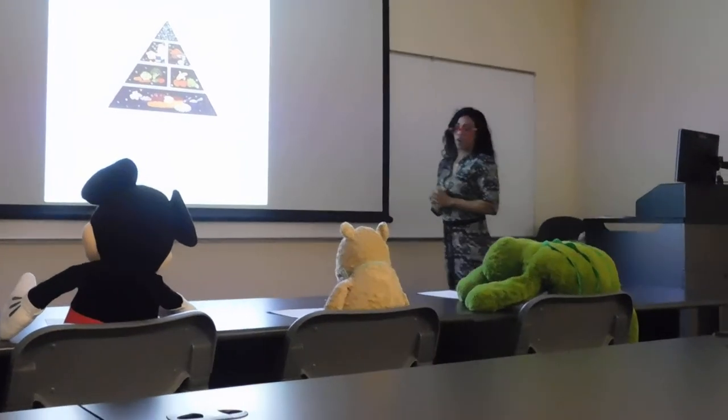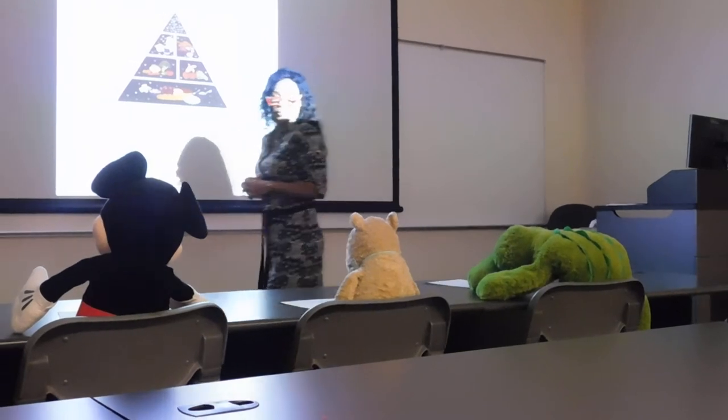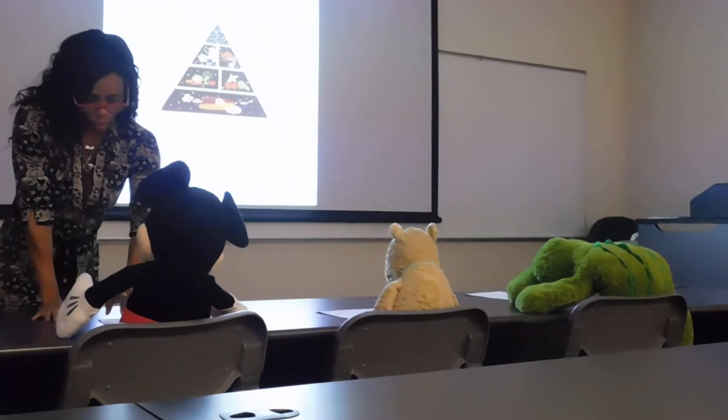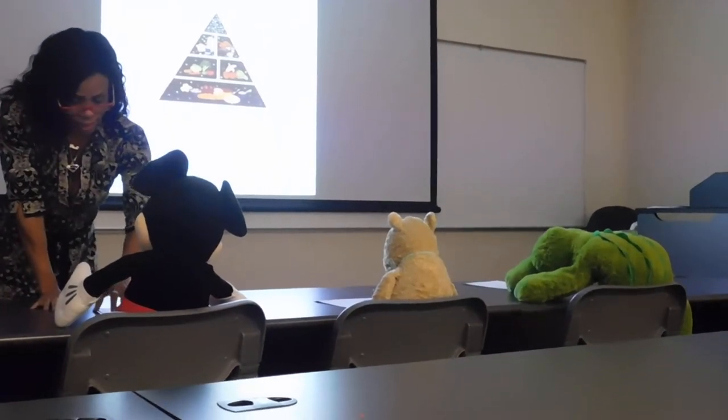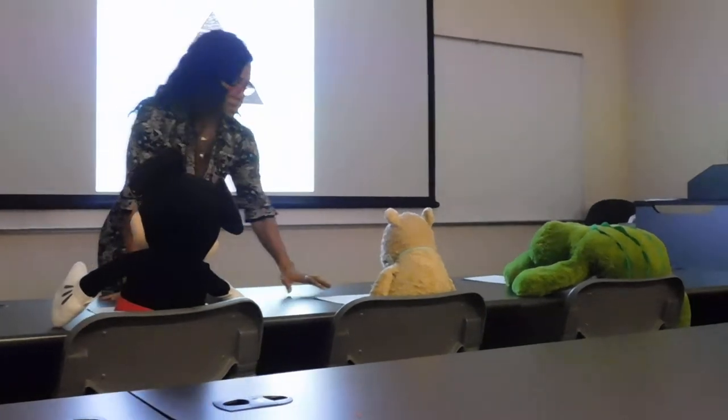First I need y'all to take out your homework that we had last night. Did everyone bring it? You've placed everything you ate for breakfast, lunch, and dinner, and your snacks — everything you ate yesterday. Is that on there?